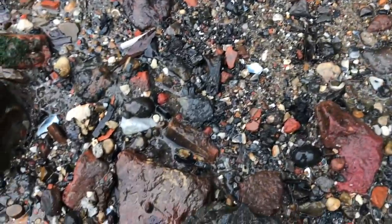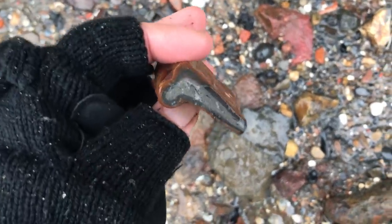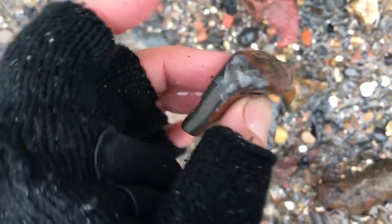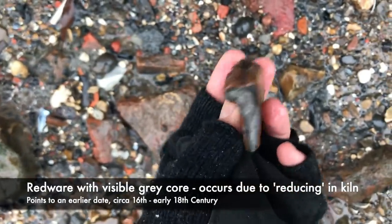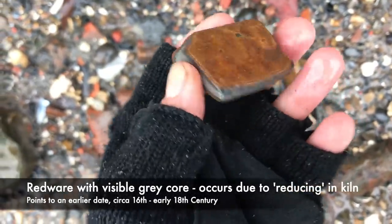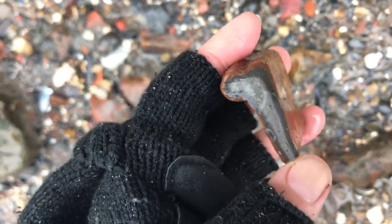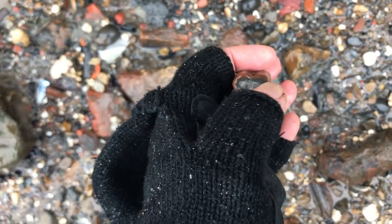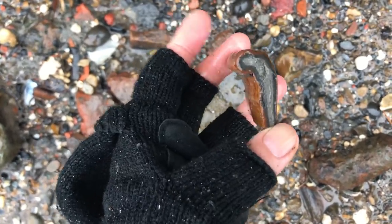You might remember from the video last week I showed you a piece of redware that had the grey core. Now this one here, you can see it really well. This grey core is produced due to heat levels in the kiln — it hasn't been fired all the way through at the same temperature. And you can see there also, this helps in dating the very flat T-shape edge there on the rim.